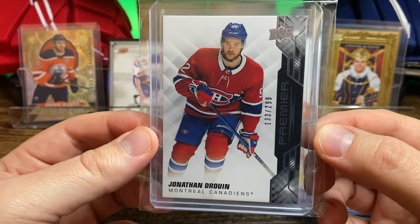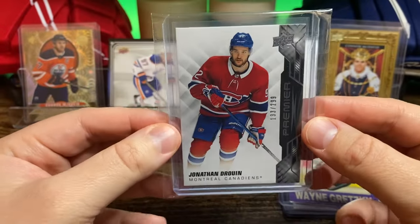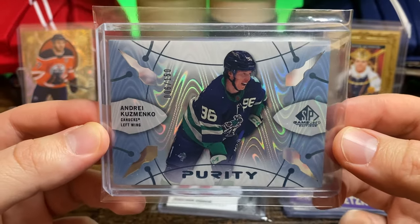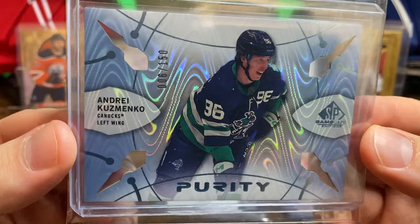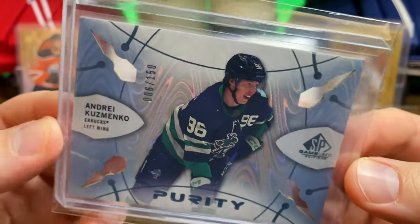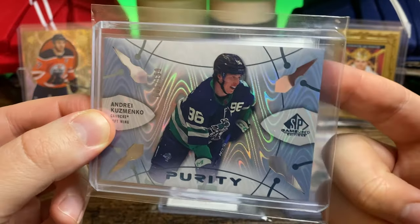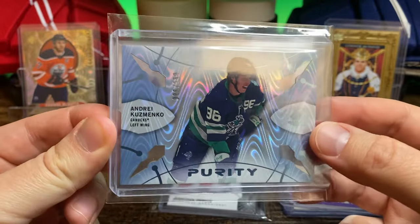From the same seller, I got this Jonathan Druin from Upper Deck Premier, numbered to 299. And this Andrei Kuzmenko from SP Game Used — this is a Purity insert. It's got that crazy pattern in the background, numbered 6 of 150. It's got this negative space kind of cut out inside the card, so that was kind of cool looking.